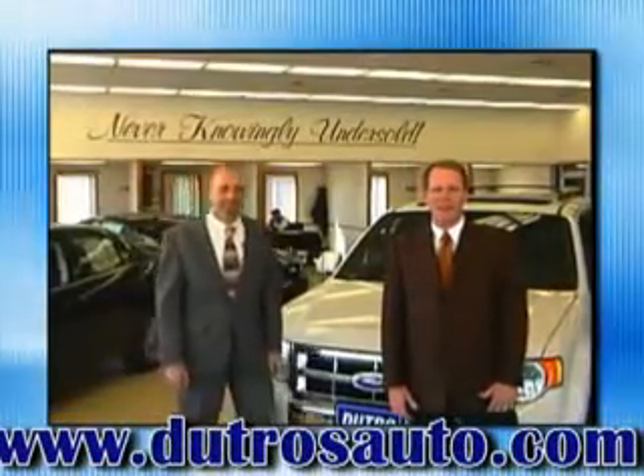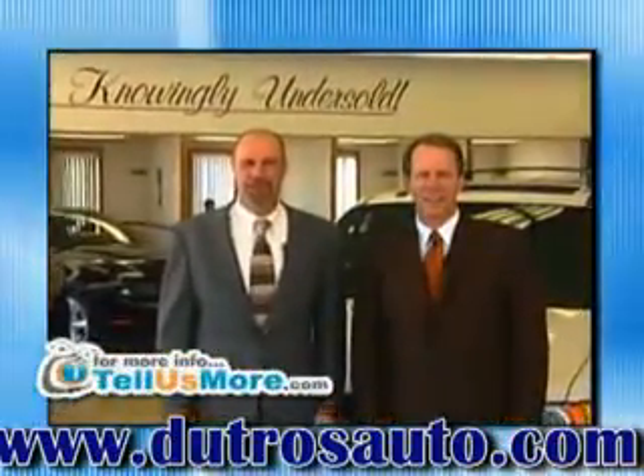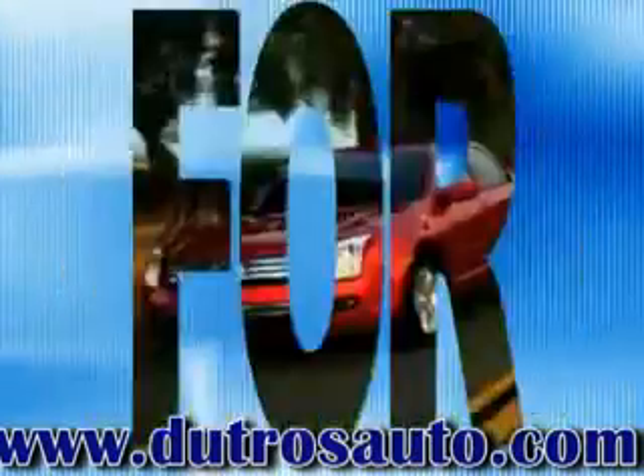Dutro's downtown pre-owned and DutrosAuto.com — two great places to get your next pre-owned car, truck, or SUV. Dutro's downtown Zanesville. Dutro sells sports for this. Dutro.